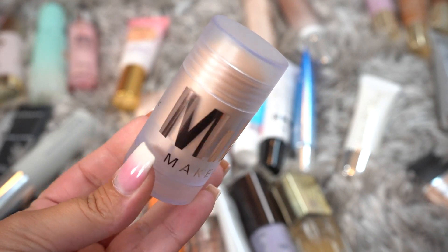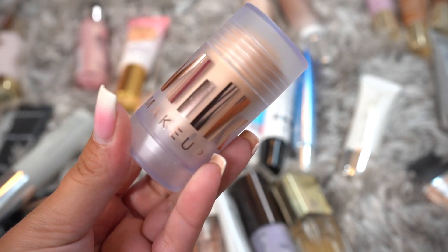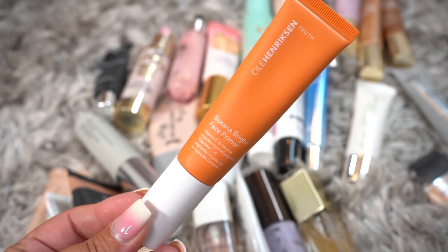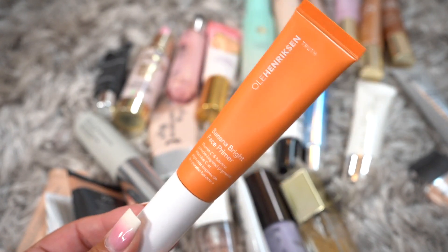This one is another Milk Makeup Primer in the stick form — the Luminous Blur Stick. I'm actually going to be keeping this; it's just like the other blur but it's luminous. This is by Ole Henriksen — the Banana Bright Face Primer. I actually got this at the Sephora sale this spring, so I'm going to be keeping it because I haven't used a lot and it's a brightening primer.